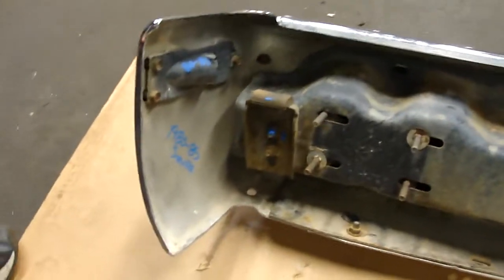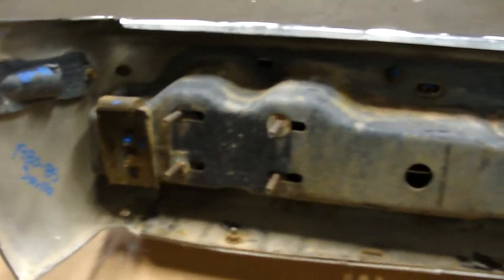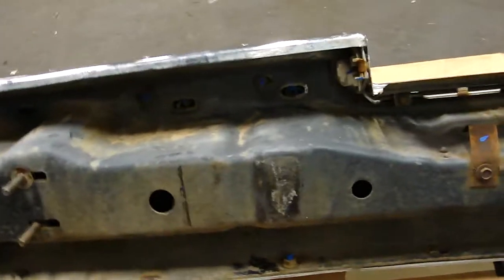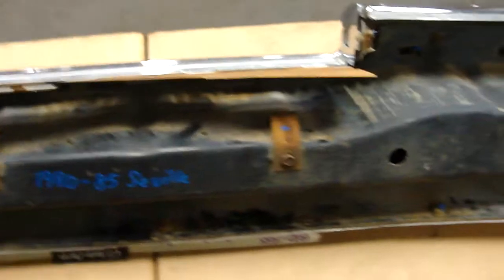It does still have the reinforcement bar. As you can see, overall it's fairly clean back here too.